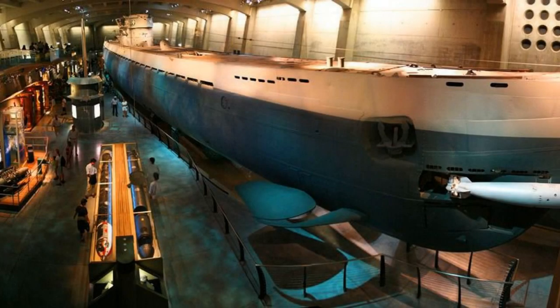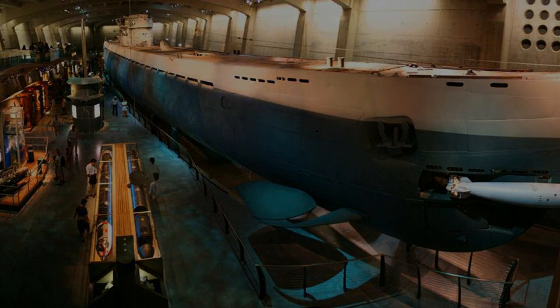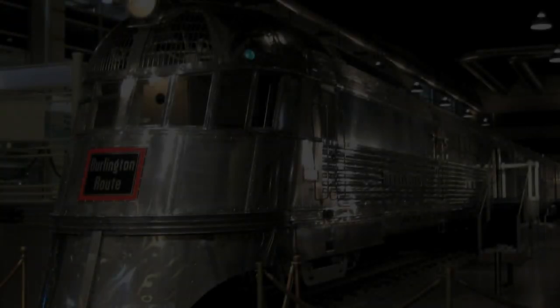Explore the must-sees of one of the world's largest science museums with this in-app audio guide. Learn about the future and the past of technology through various immersive experiences. Step into a swirling tornado, watch fire burning, and witness baby chicks coming into the world.